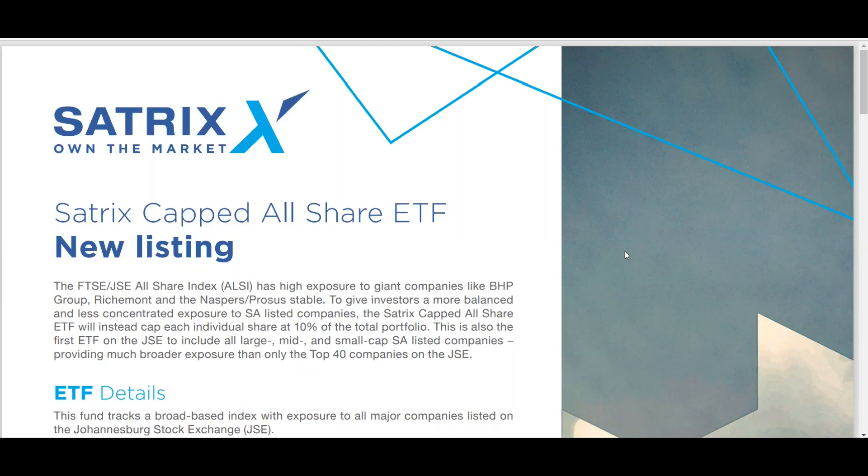Hello investors and traders, welcome back to Trend Trader channel. Today we won't be analyzing a specific stock, so no chart for today. Instead, I want us to look at an ETF that Satrix is bringing onto Easy Equities. Not everyone is using Easy Equities as their broker, but for this video let's assume everyone is. Easy Equities is one broker that allows retail investors to invest at low cost.